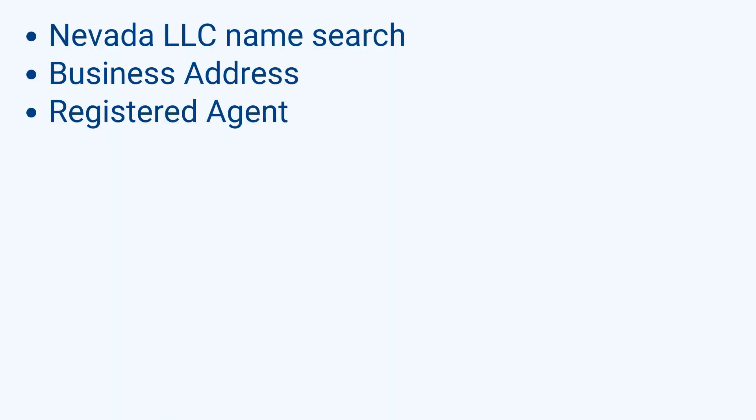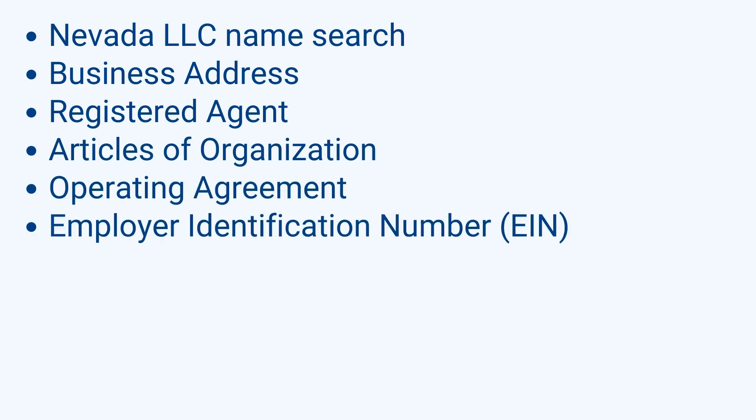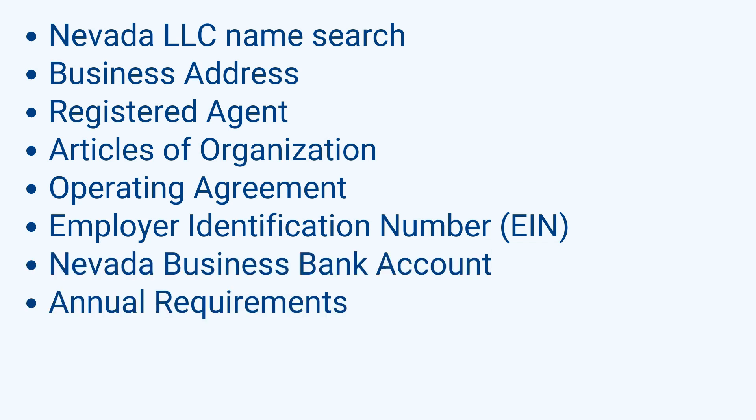You did it! Let's summarize everything covered: Nevada LLC name search, business address, registered agent, articles of organization, operating agreement, employer identification number (EIN), Nevada business bank account, annual requirements, and taxes. Now you know all you need to know about your Nevada LLC. Stay connected and subscribe to our mailing list.